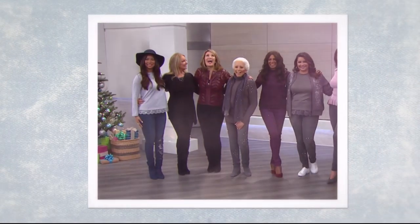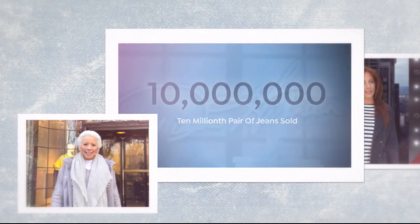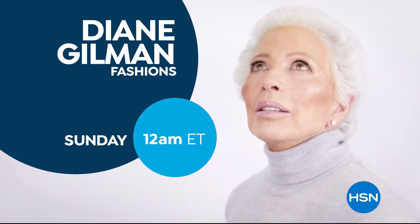Diane Gilman's figure-flattering denim has been a hit since its launch in 1994. Join us as we celebrate Diane's 10 millionth pair of jeans sold. Her mission is to make her whole generation of women feel so much better about aging and how they look. The thing I love most about shopping at HSN? I'd have to say FlexPay — it allows me to get the things I want now and make monthly payments without any interest or fees. FlexPay gives me the flexibility to buy what I need now without the stress of paying for it all at once.